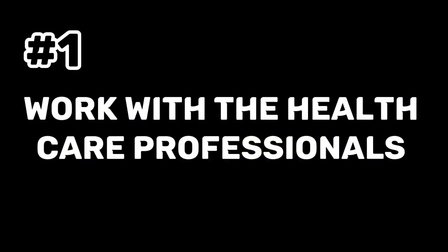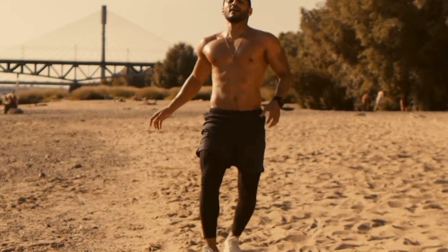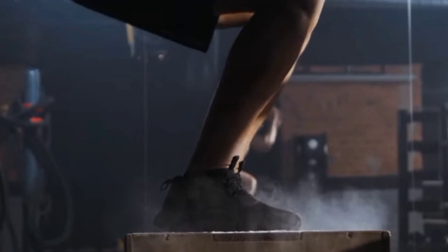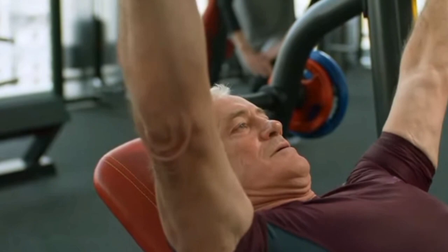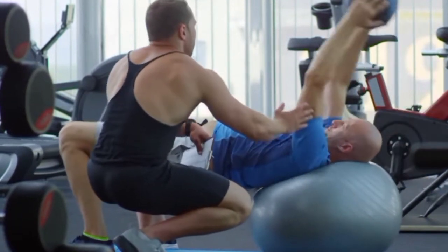Tip 1: Work with a Healthcare Professional. It's crucial to speak with a healthcare provider before beginning a ketogenic diet to be sure it's secure and suitable for you. A healthcare professional can offer advice on maintaining a proper balance of macronutrients — fat, protein, and carbohydrates — and micronutrients such as vitamins and minerals, and make suggestions for supplements or other dietary interventions. They can also monitor for possible complications or side effects such as changes in blood cholesterol levels or stomach problems, and offer guidance for people with particular medical conditions or dietary limitations.